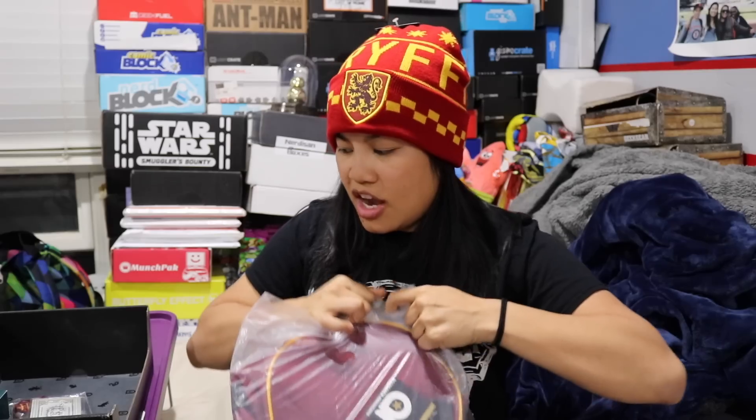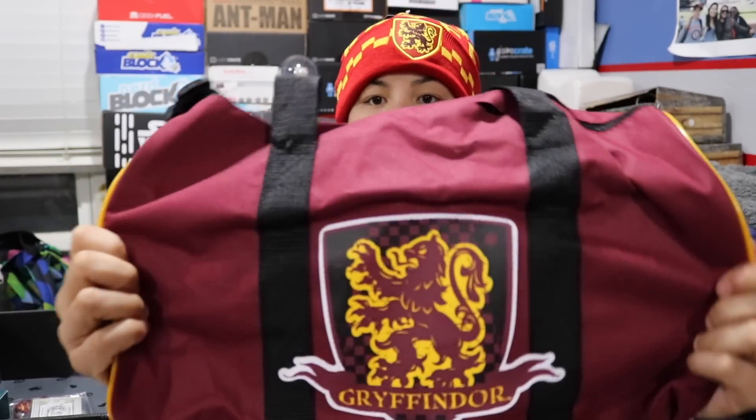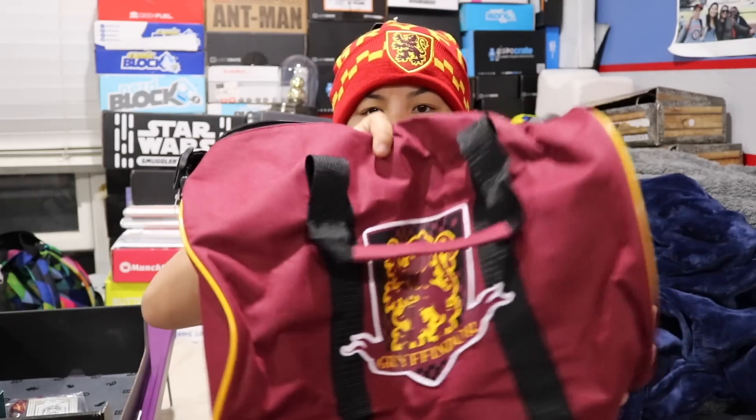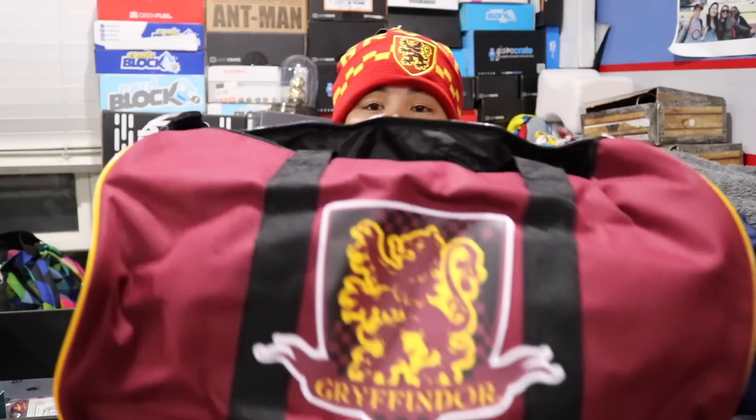The next item we have is this bag — it looks like a duffel bag. I'm not going to lie, I thought I saw spoilers for this box, but now I'm thinking I didn't because this doesn't look at all familiar. This is cool. This is a licensed Harry Potter product, partnered with Loot Crate — a Gryffindor duffel bag. It's kind of a small bag. These are pretty good for things like going to the gym with a water bottle and a workout towel, a short sleepover, or as a travel carry-on for your essentials on the airplane. I really like this a lot. I've always loved duffel bags.